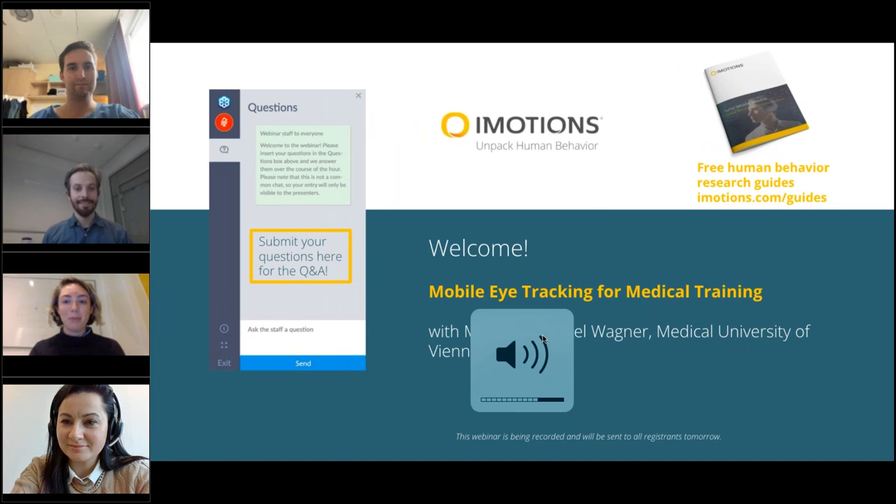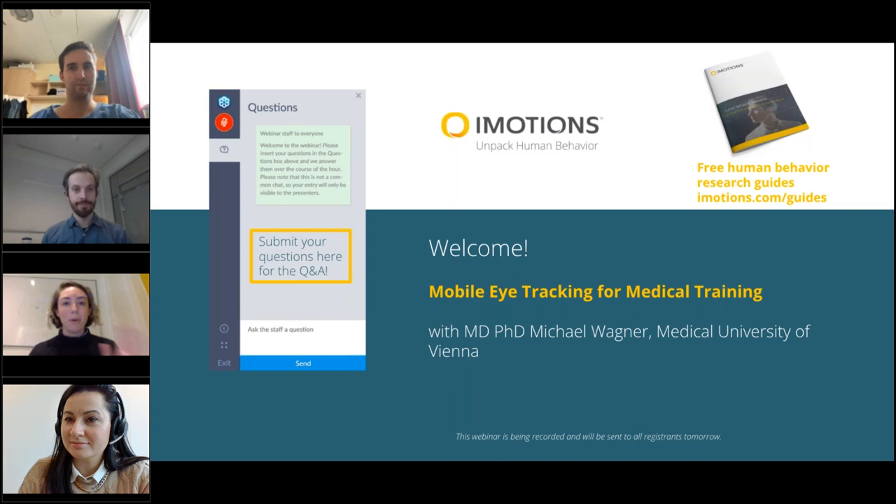Hello, everyone. Welcome to this webinar. Thank you so much for joining. My name is Kate. I am the webinar host at iMotions for this webinar. We have a huge packed program today, so I'm going to just kick right into it.